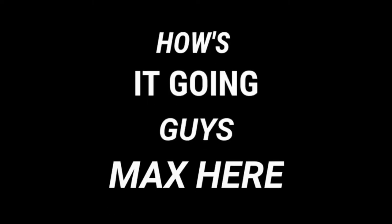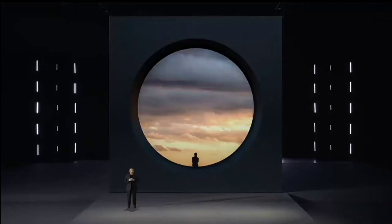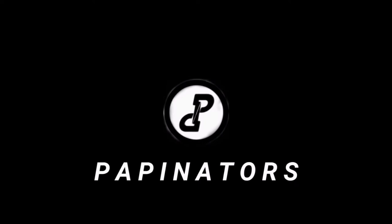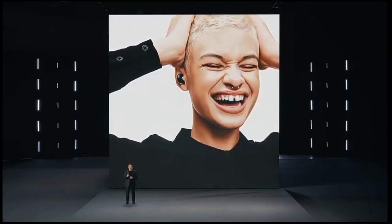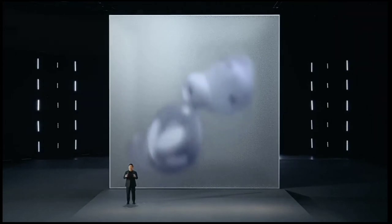How's it going guys, Max here. Samsung just had its Galaxy Unpack event and almost all of our leaks were correct. Over the past few weeks I've been releasing video after video on the Galaxy S21 series, and now that the phones have been launched, I found out that 90% of the leaks were true. I'm just here to clarify the remaining 10%.